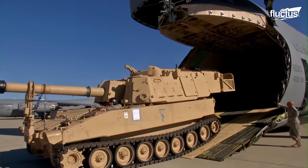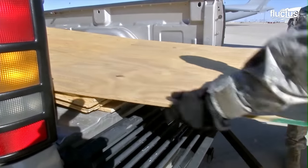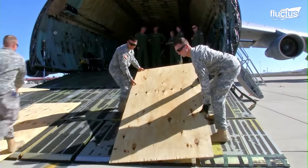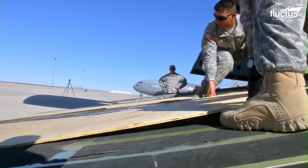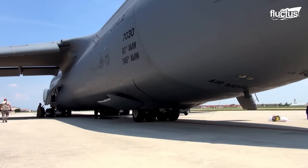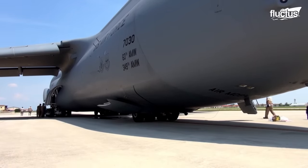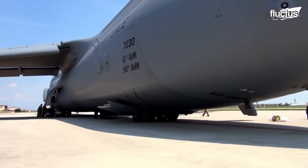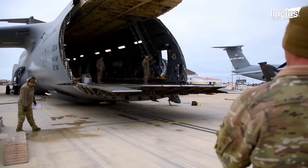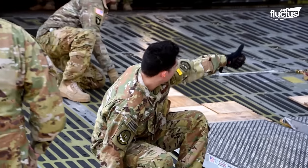To load a Paladin via the rear ramp of a C-5, the crew sets up a wooden surface for the tank to incline and enter the cargo compartment smoothly. The C-5 can kneel on its landing gear to facilitate loading operations. The aircraft lowers itself to present the cargo deck at truck bed height, almost six feet off the ground.